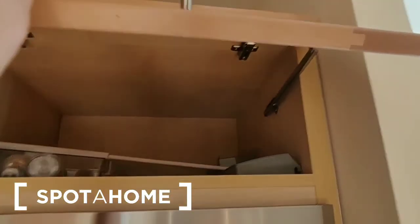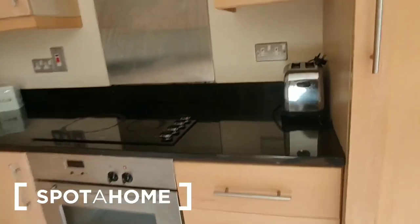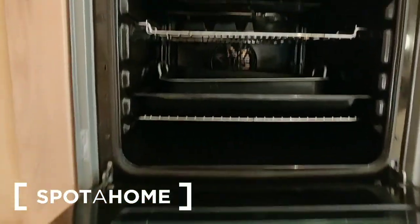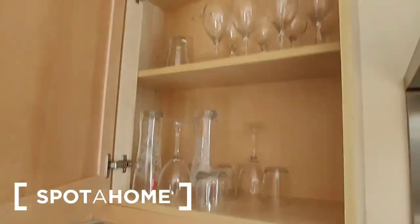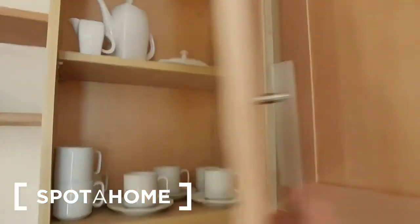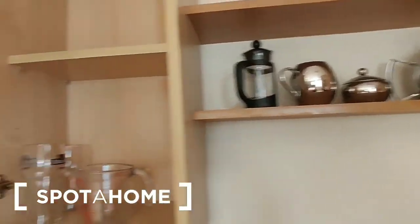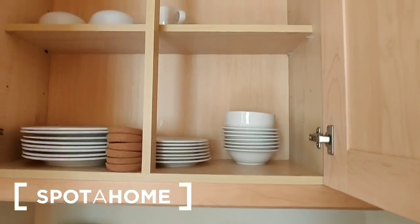There is another storage press at the top. At counter level there's a toaster, stainless steel sink unit, a coffee maker, and kettle. The oven has a four-ring electric hob with an extractor fan over, and the oven with grill is built in below. At wall level there are numerous units — glassware, cups and crockery, teapots, cafetière, more glassware, and the last double press houses your plates and bowls.